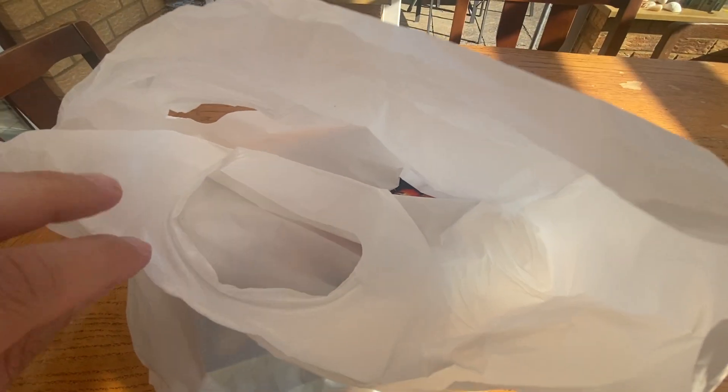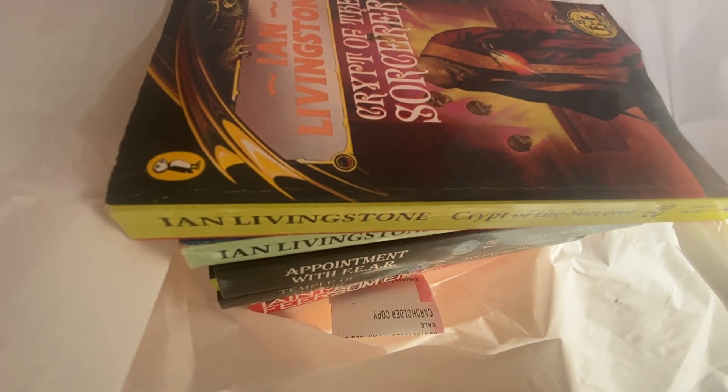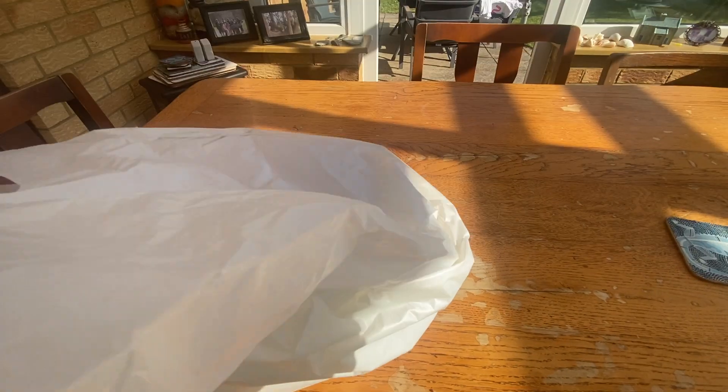Hey guys, welcome to another video. Today I thought I would have a look at a stash of books I picked up in Edinburgh just recently. I'm very pleased to discover them — pretty rare these days in bookshops and charity shops.